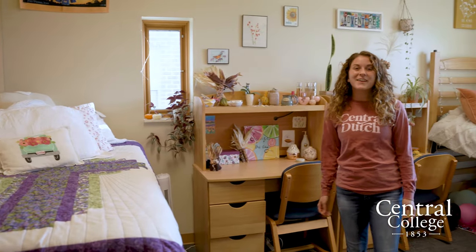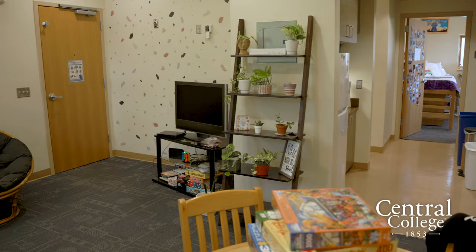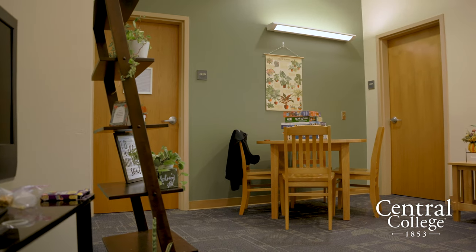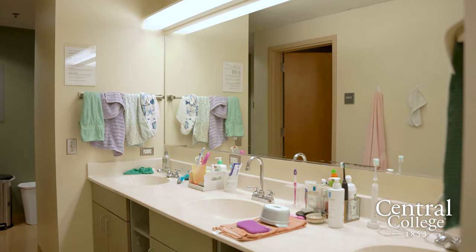Welcome to the pods — here we are in my room. Each pod has four two-person rooms. There's also a living room where pod mates can hang out, a set of washer and dryer, and a bathroom with two showers.